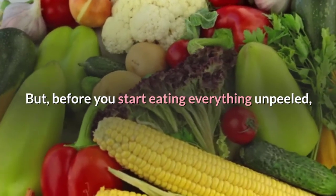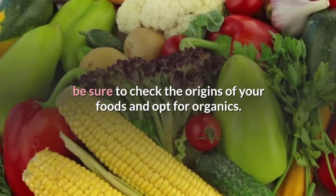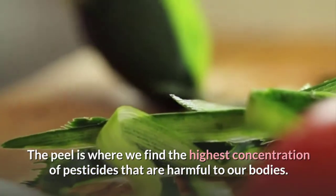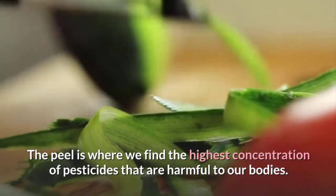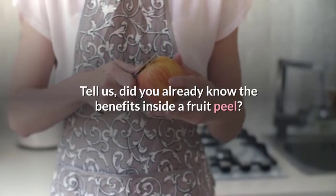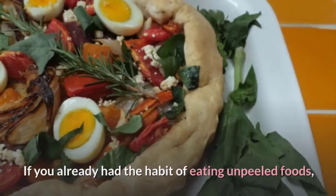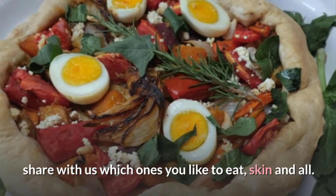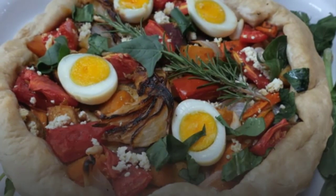But before you start eating everything unpeeled, be sure to check the origins of your foods and opt for organics. The peel is where we find the highest concentration of pesticides that are harmful to our bodies. Did you already know the benefits inside a fruit peel? If you already had the habit of eating unpeeled foods, share with us which ones you like to eat, skin and all.